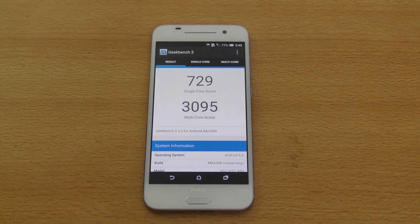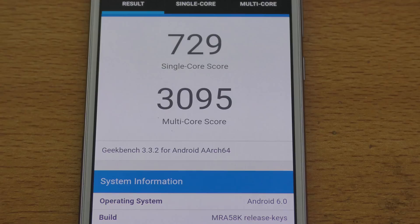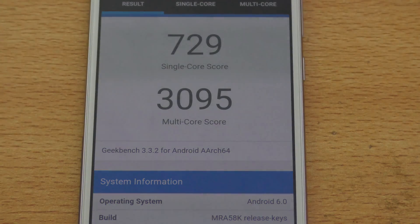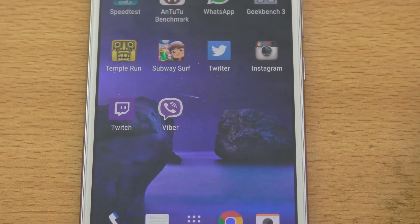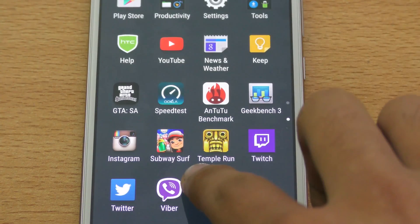Okay guys, it's done and we got a score of 3095 multi-core and 729 single-core. It's definitely low — I think it should score almost 3,500 plus. It's a low score and judging from these benchmark scores, this device should be slow, but it's really powerful. It's really well optimized by HTC. That was the Geekbench score.